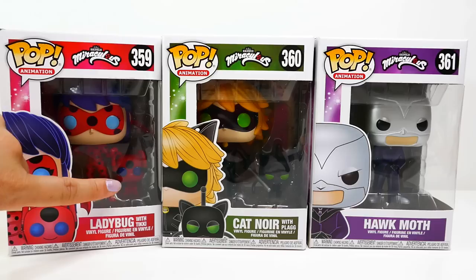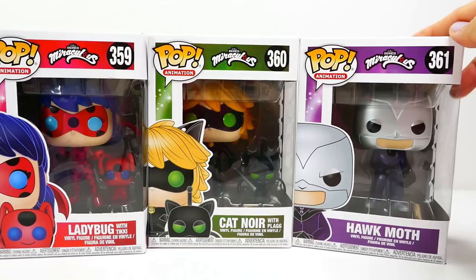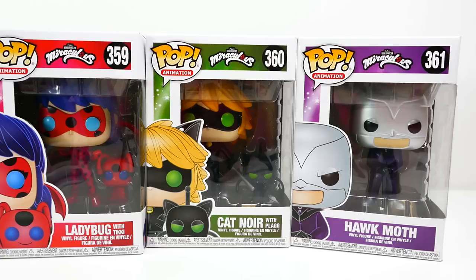This first one is number 359 and it features Ladybug — and look, even Tikki is included, isn't that cool! Next, number 360 is Cat Noir, and of course he comes with Plagg. And of course we must have a villain — number 361 is Hawk Moth.